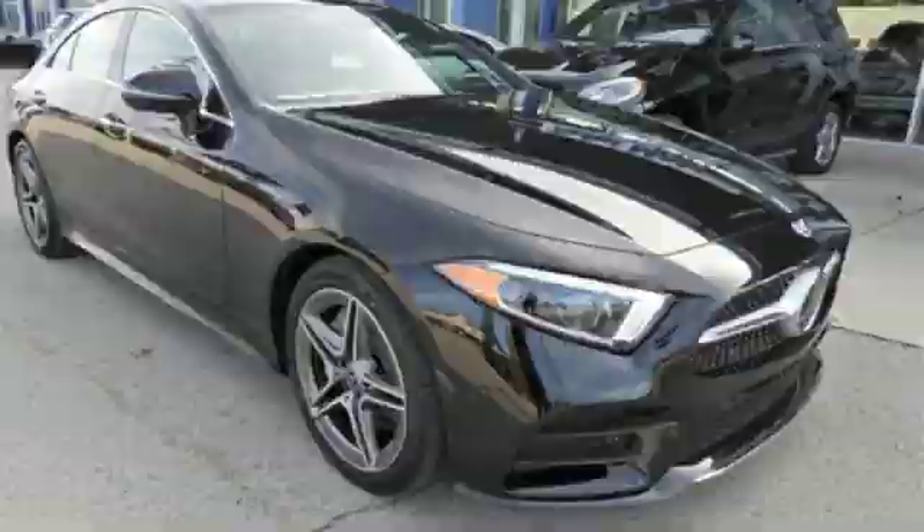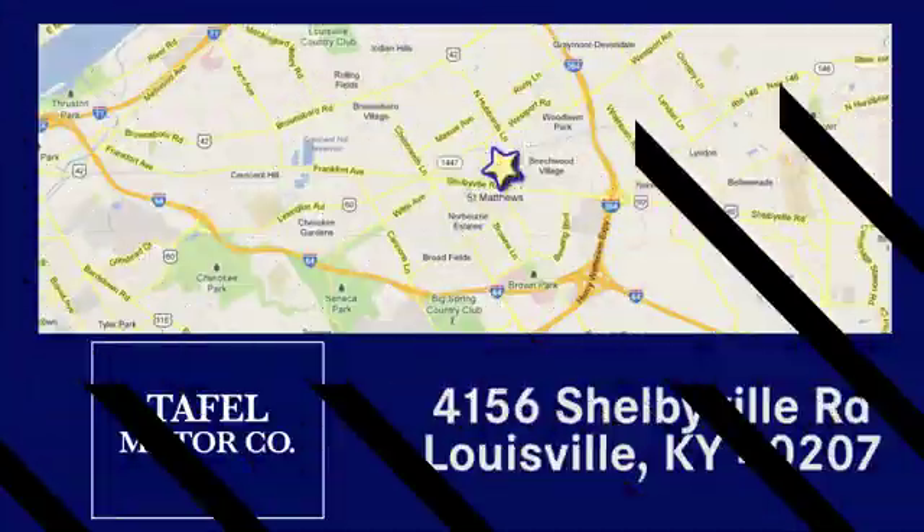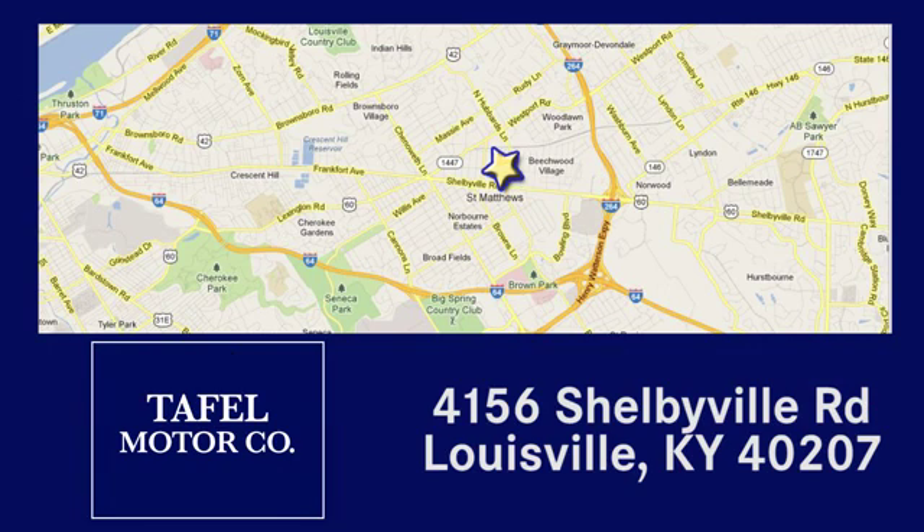Take it for a test drive today. Visit us online at taffelmotors.com. Call or stop in at 4156 Shelbyville Road in Louisville. A memorable experience awaits.